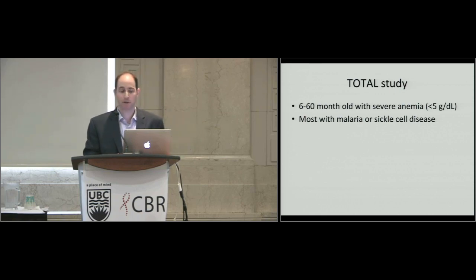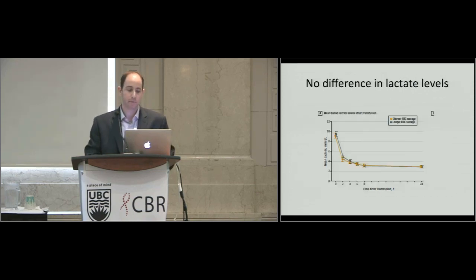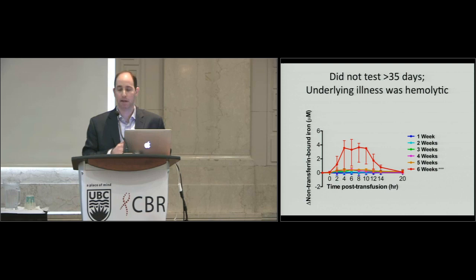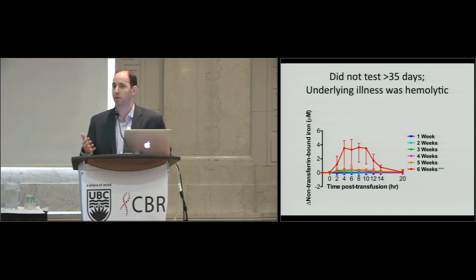The TOTAL study, recently published in JAMA, randomized children with severe anemia from sickle cell disease and malaria — all arriving with hemoglobins less than 5. In Uganda, they limited the out-date to 35 days, so no unit older than 35 days was used. The outcome was lactate levels, and there were no differences in clinical outcomes. Again, blood greater than 35 days wasn't tested, and the underlying illness was already hemolytic — not a population where one or two units of old blood would make much difference.